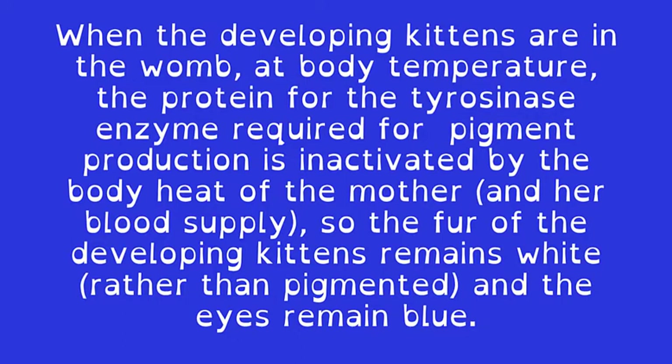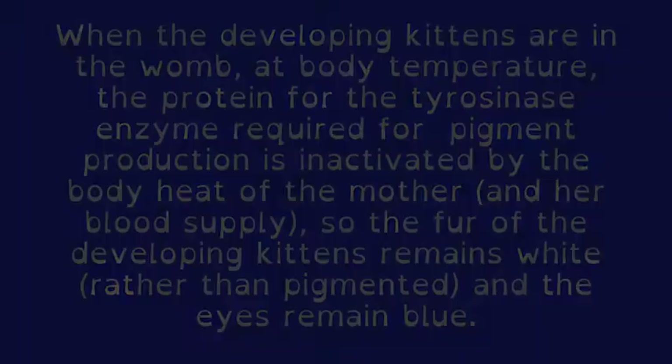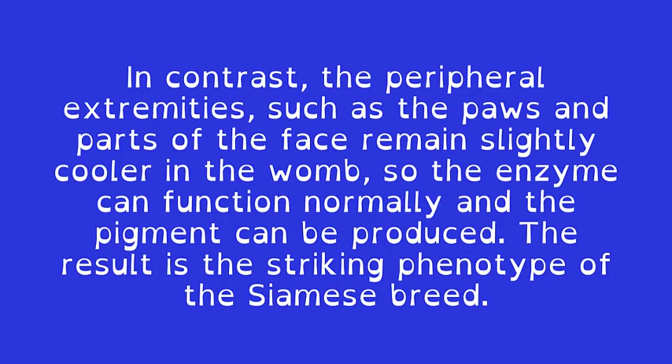When the developing kittens are in the womb, at body temperature, the protein for the tyrosinase enzyme required for pigment production is inactivated by the body heat of the mother and her blood supply, so the fur of the developing kittens remains white rather than pigmented, and the eyes remain blue.